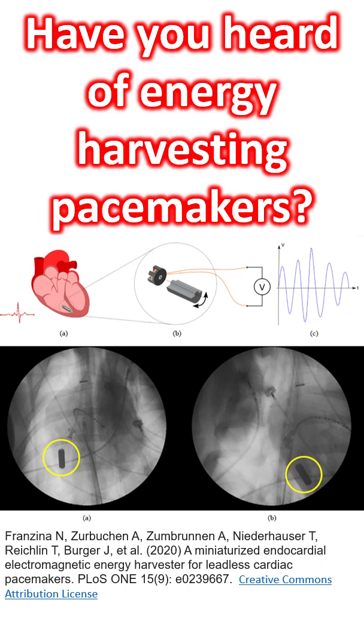In a porcine model, the device was directly sutured over the left ventricle. The device had a diameter of 27 mm and a height of 8 mm.